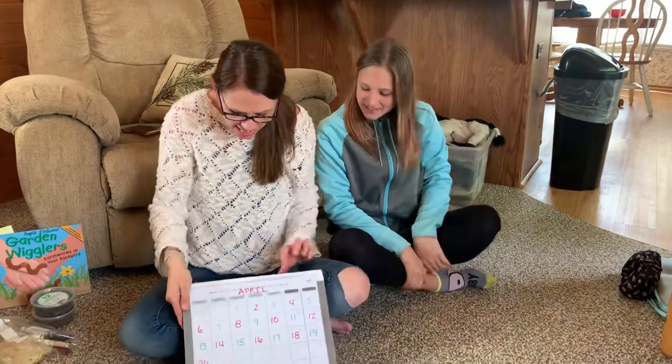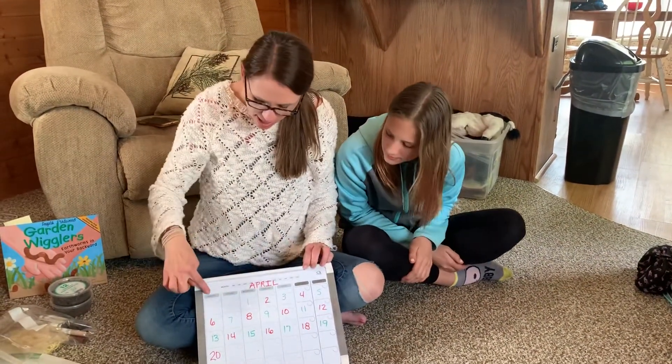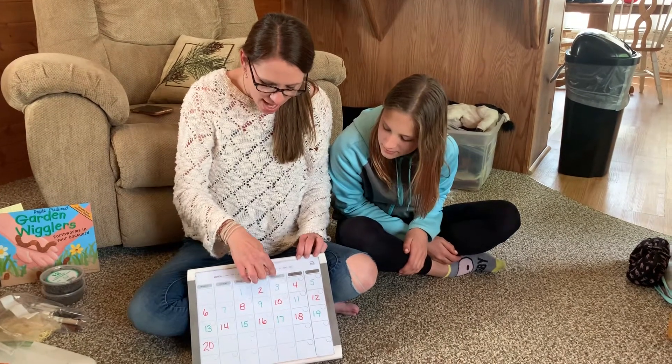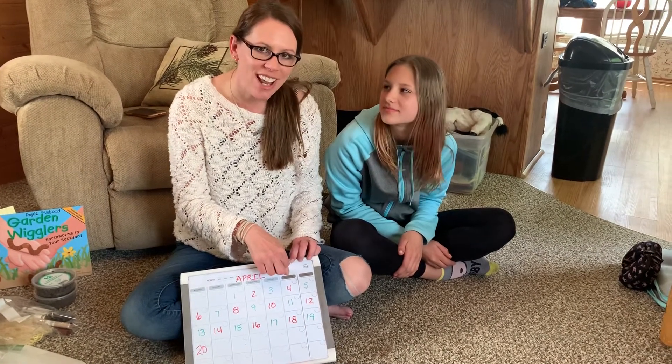There are seven days. There are seven days in a week. What are they, guys? Sunday, Monday, Tuesday, Wednesday, Thursday, Friday, and Shabbat or Saturday.